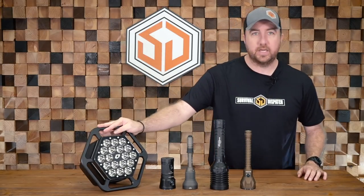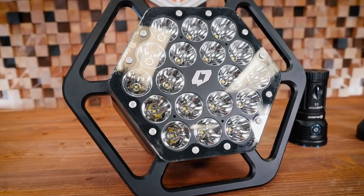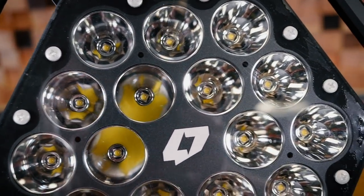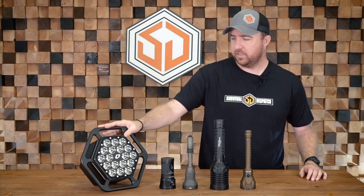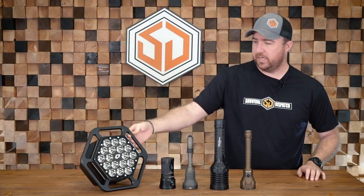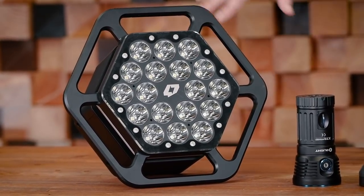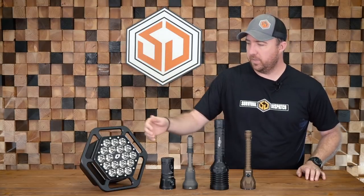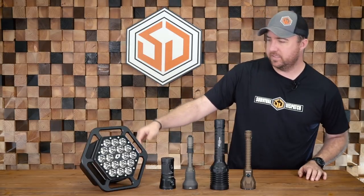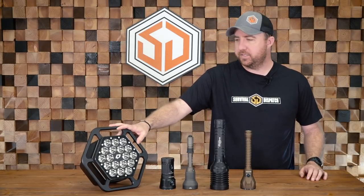Starting down here — you guys are probably like, what the heck is that? This was a light that the company Four Sevens, who is no longer in business, made. This was the XM18. It has 18 individual 1000-lumen LEDs in it and was really geared towards government and military use. It has this cool hexagon shape, and it was made so you could bolt an infinite number of them together — mount one on a Humvee, or put like 10 together and literally make a spotlight for aircraft. It has 18 18650 batteries in it, it's heavy, it's a beast, but it's an absolute wall of light.